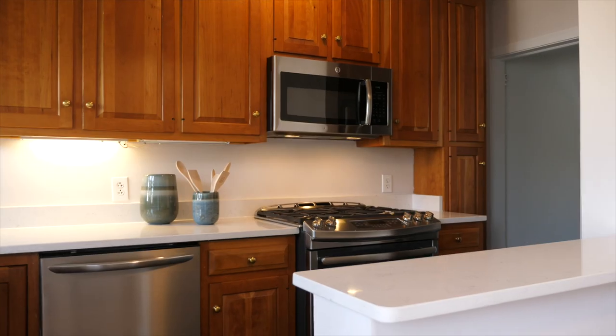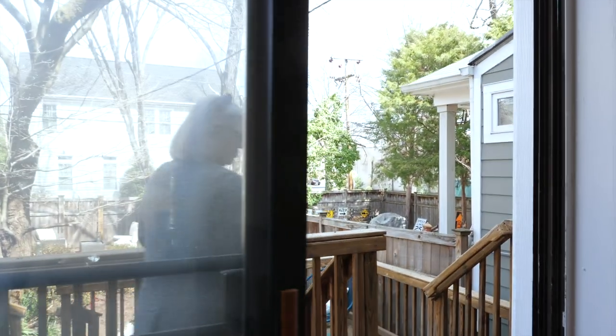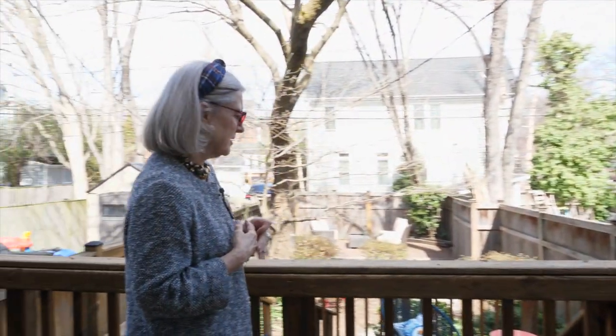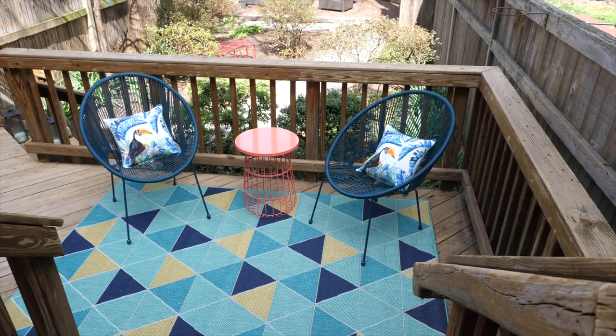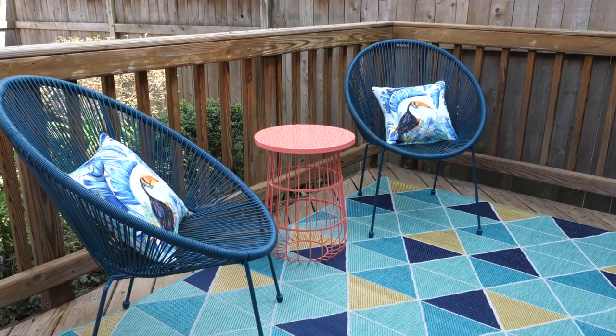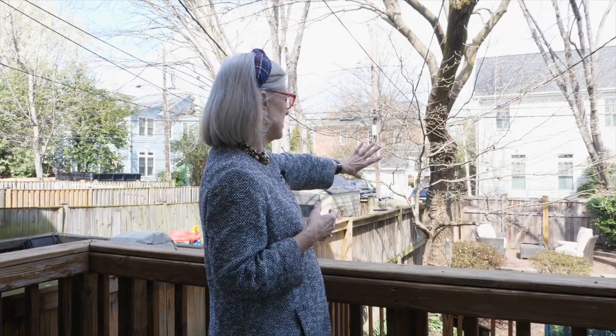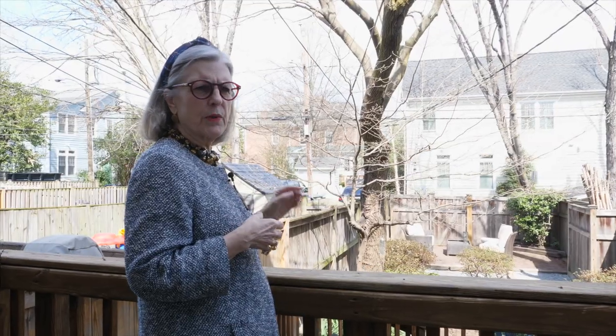Then you look right into the kitchen and we have new quartz countertops and stainless steel appliances. Follow me and we go right out onto the two-tiered deck. There's plenty of room out here for seating, for a table and chairs, for a grill, and then if you look into the backyard you see that we have another seating area and it also opens directly onto the alleyway.